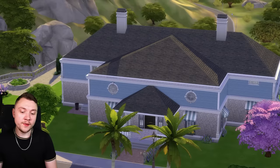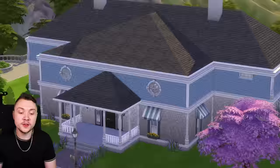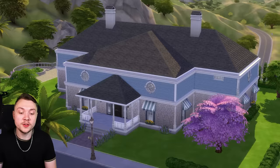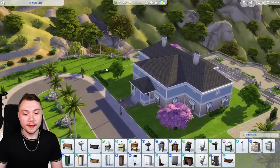I heard a rumor that this house was built by an intern who lived in a studio apartment and knew absolutely nothing about home design. Clearly, based on the look of this. If you don't know, this is the house of Judith Ward, the five-star celebrity.